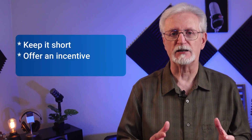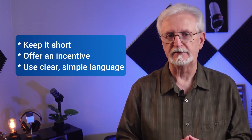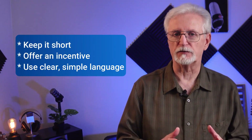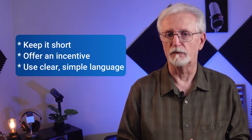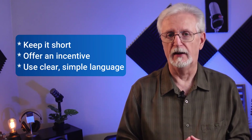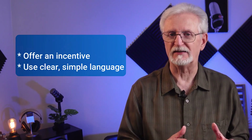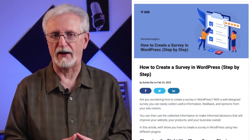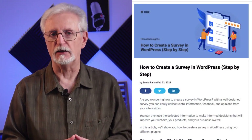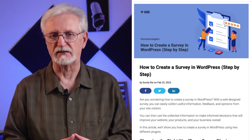You'll want to keep your surveys short and to the point, focusing on the most important questions. You may also want to offer visitors a small incentive, such as a discount or something downloadable, for completing your survey. And be sure to use clear, simple language. For more information on how to create online surveys with WPForms and User Feedback, check out the link in the description on how to create a survey in WordPress step-by-step.